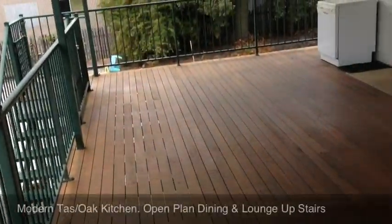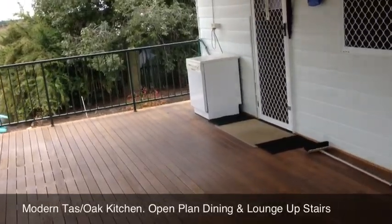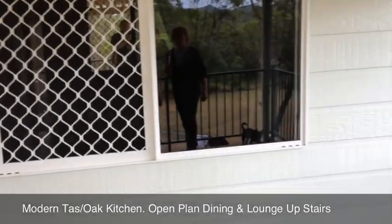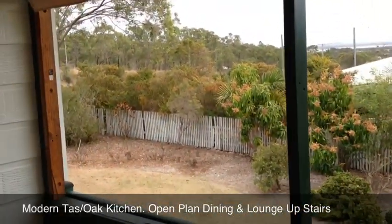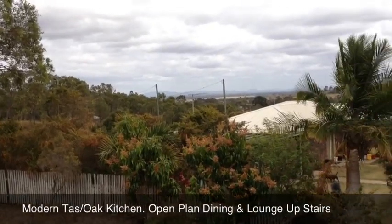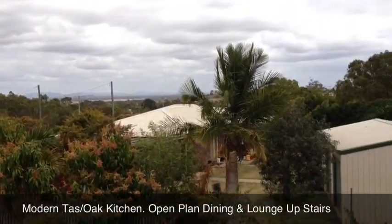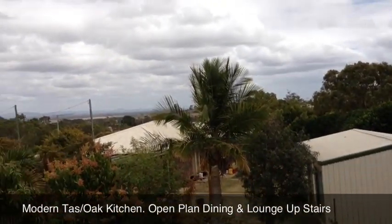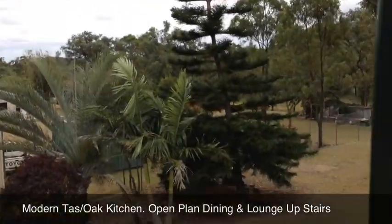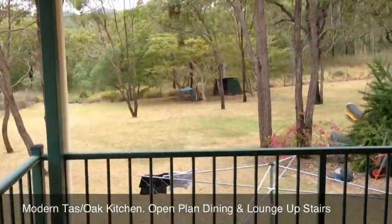This is the upstairs section of the outside deck. As you can see, quite a comfortable deck, all roofed. Going back into the home, there's a lookout over the view across the hinterland, and looking back down again into the backyard.